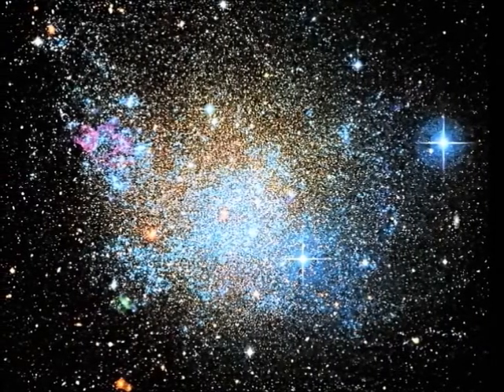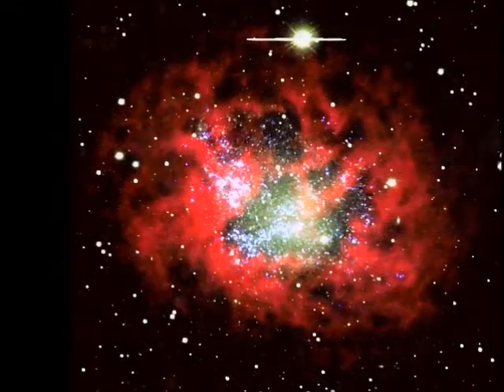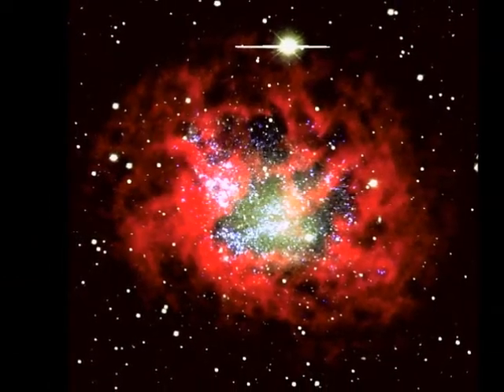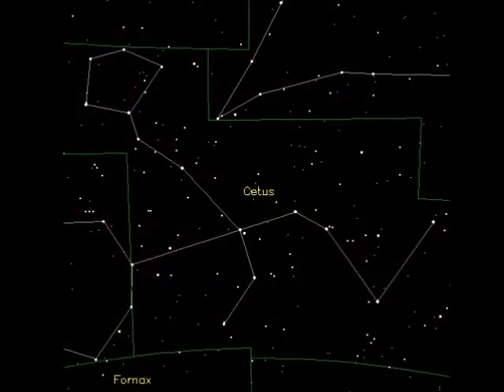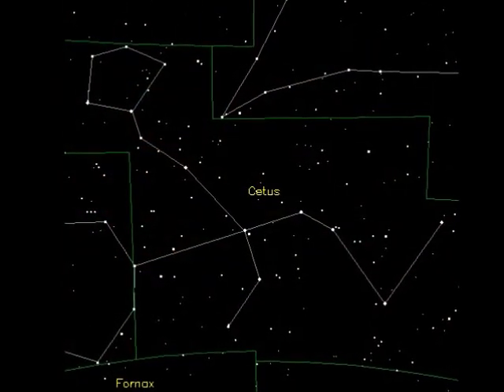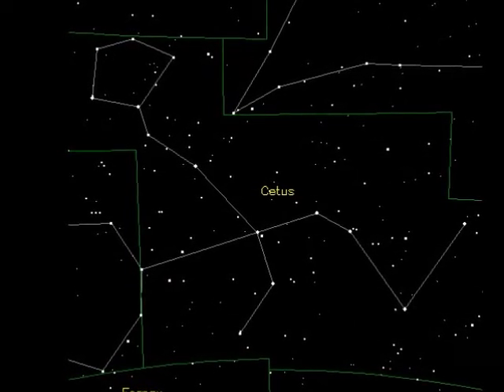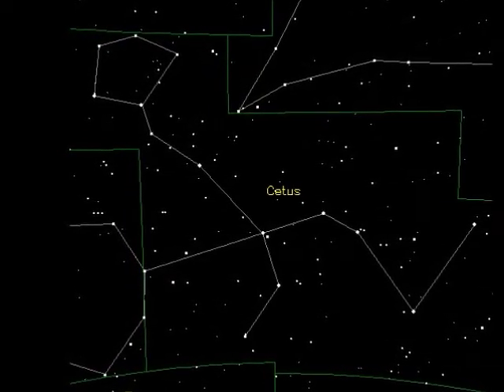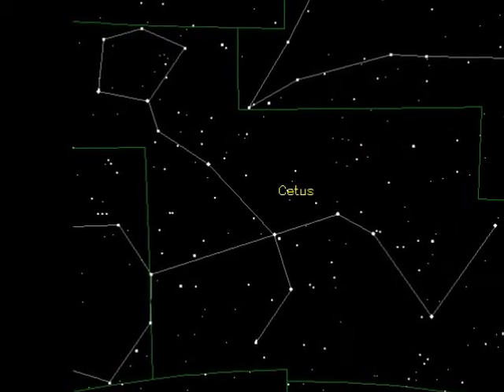IC 1613 is an irregular dwarf galaxy about 2 million light years away. It's metal-poor and undergoing intense starburst activity. By looking at the movements of galaxies, astronomers can trace the pathways of the universe and by virtue the look-back time. Every time we look at a galaxy, we are seeing the past and can see how younger galaxies interacted and evolved.